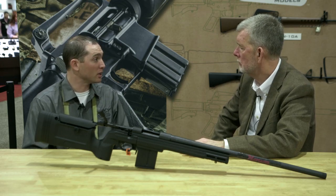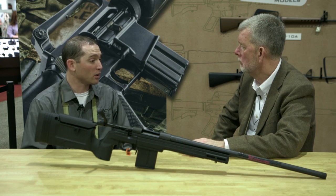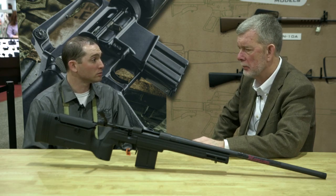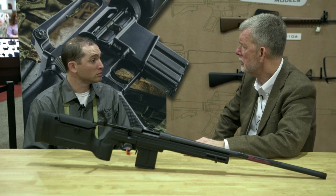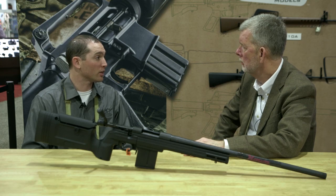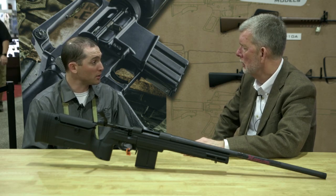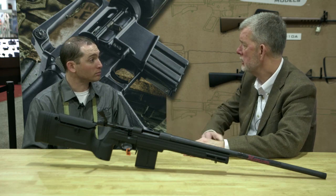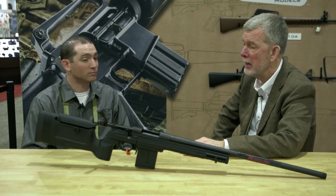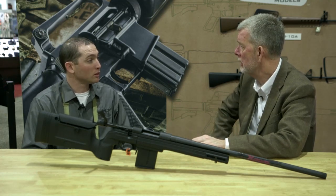Going forward, all the heavy barrels will actually become threaded. In the past it was a varmint taper with no threading, and it would cost someone over $100 to have a muzzle threaded so they can add a muzzle brake or a suppressor. The muzzle accessory market is huge, so we're going to cater to that — every heavy barrel is going to be threaded. We also have pretty cool color options, with an in-house Cerakote and hydrographics facility.